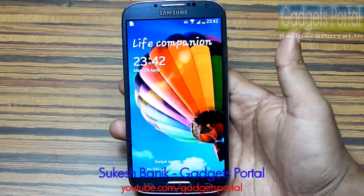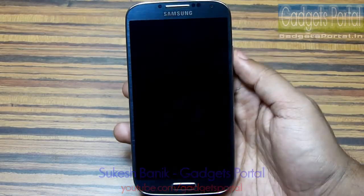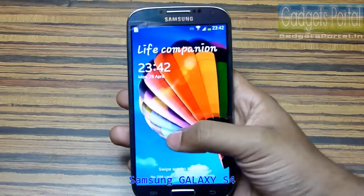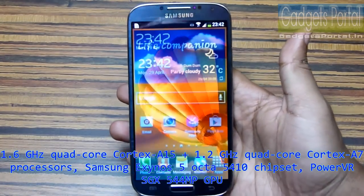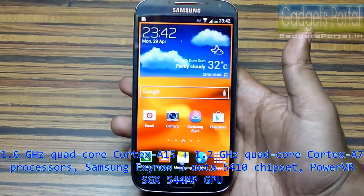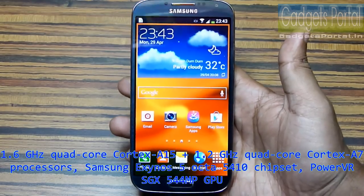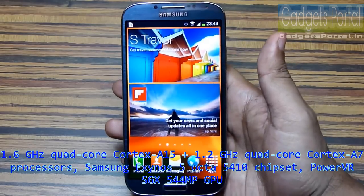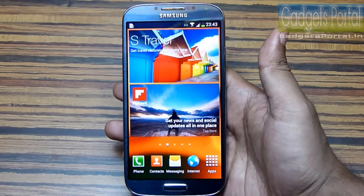This is Shukesh Banik from Gadgets Portal and today I'm going to run some benchmarks on this new Galaxy S4. This device sports a 1.6 GHz Quad-Core Cortex A15 processor along with another 1.2 GHz Quad-Core A7 processor, with a Samsung Exynos 5 Octa chipset. The GPU is PowerVR SGX 544 MP.